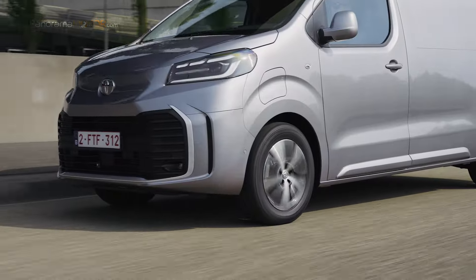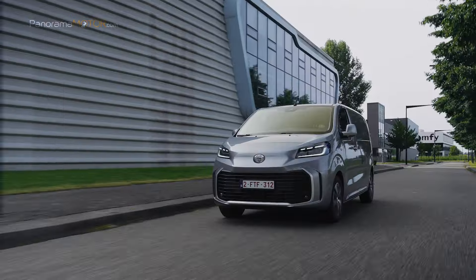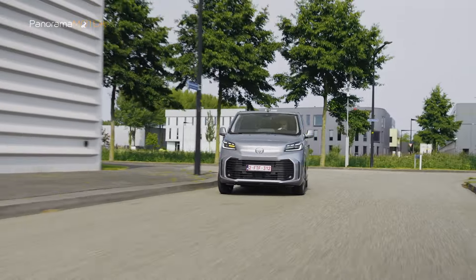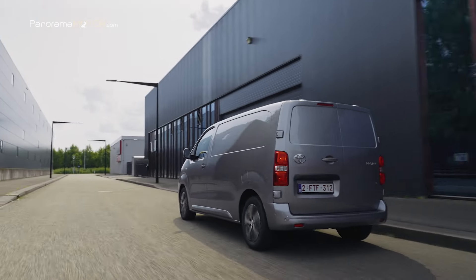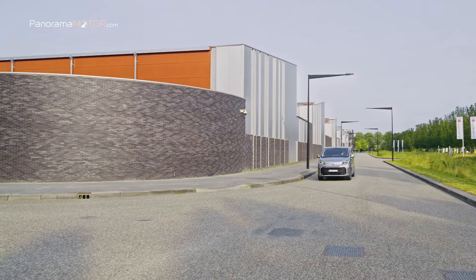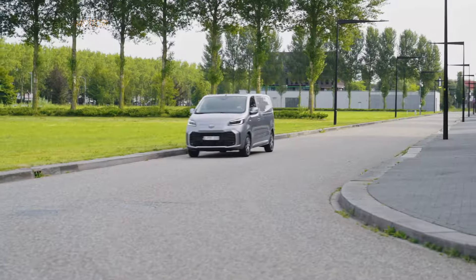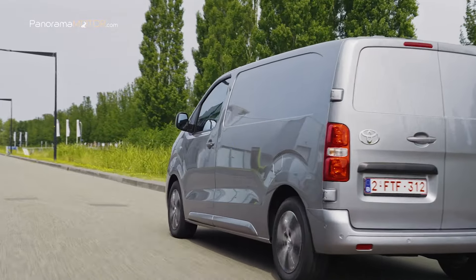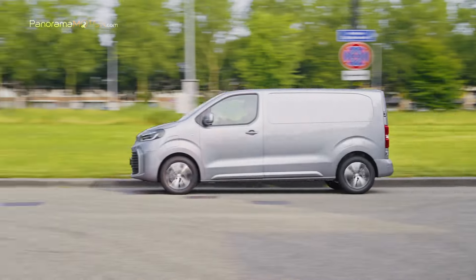La completa gama Toyota Professional ofrece mayor protección gracias al pack Toyota Safety Sense, que incluye control de crucero adaptativo desde 30 km/h, adaptación inteligente de la velocidad con alerta de velocidad excesiva y un sistema de mantenimiento de trayectoria mejorado. Aparcar resulta más fácil con la asistencia de aparcamiento lateral con detección de ángulo muerto. Disponible para pedir y con una garantía de hasta 15 años, disfrutar de tu nueva Toyota Pro-Ace 2024 nunca había sido tan relajante.